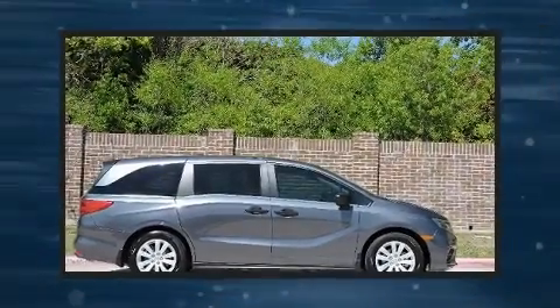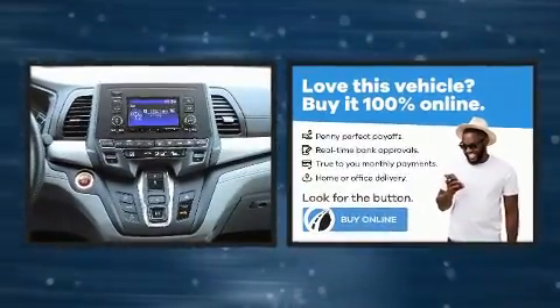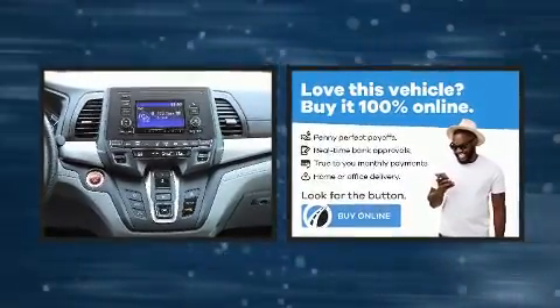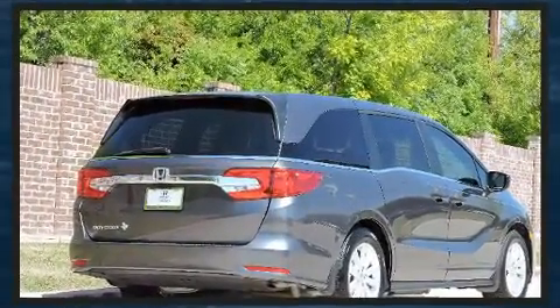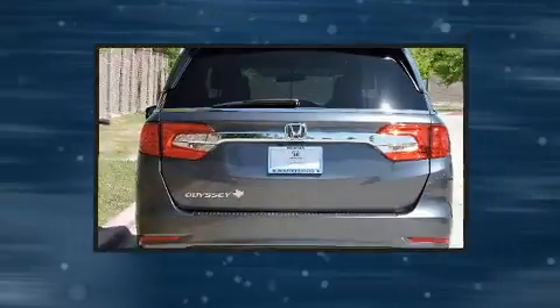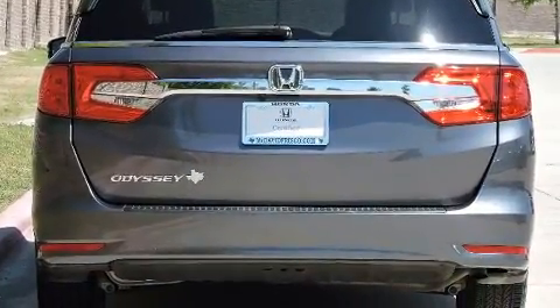Get excited about the 2020 Honda Odyssey with less than 10,000 miles on the odometer. You'll be sure to appreciate this model's condition and value. It features an automatic transmission, front-wheel drive, and the 3.5-liter six-cylinder engine.